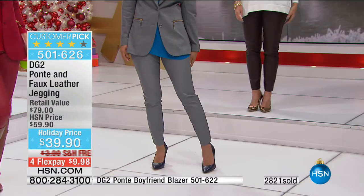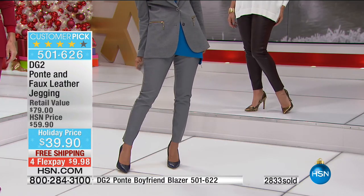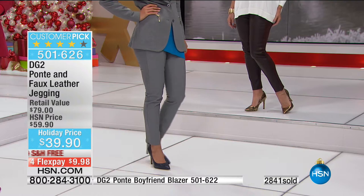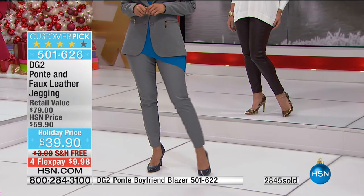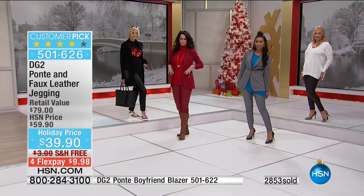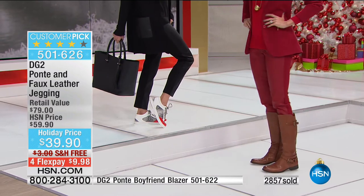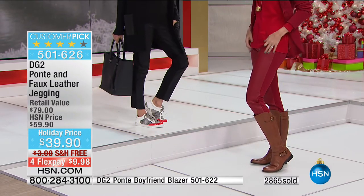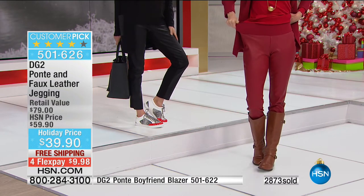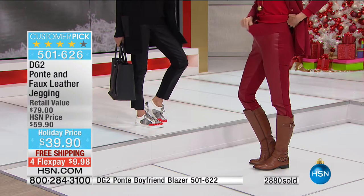Let me give you a quick update: with people ordering right now, we are about halfway through our entire quantity for the visit. We're about to surpass 3,000 ordered. If you want the espresso, I have about 150 left. I've got 150 left in the wine as well — both of those will not make another presentation.